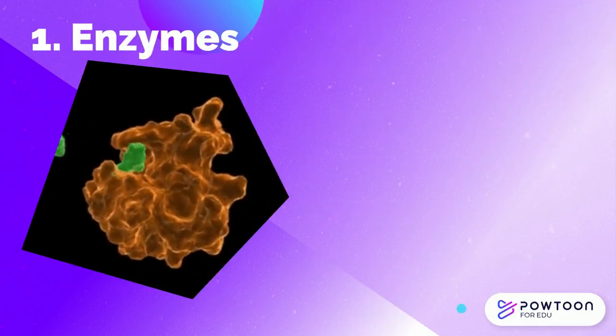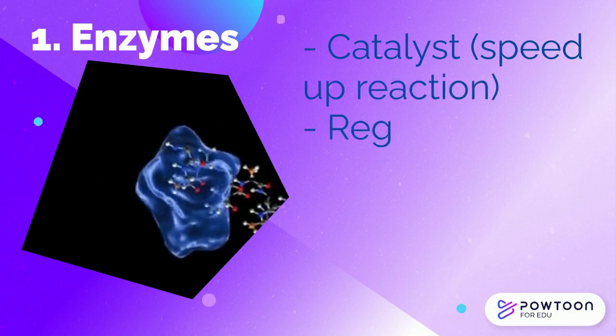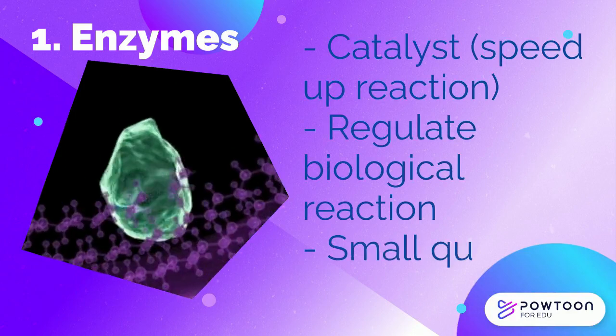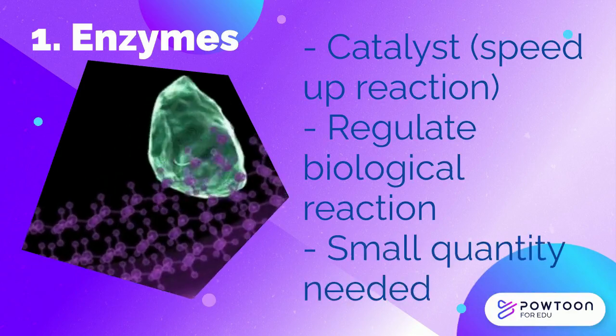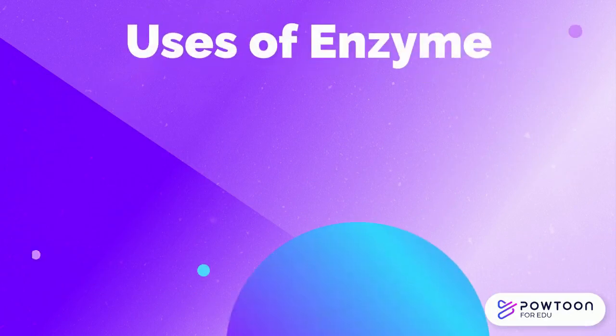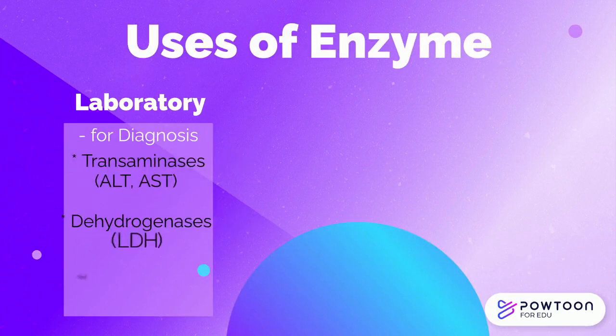Enzymes are proteins which act as biological catalysts, regulating the rate of biochemical reactions. Since enzymes can be used over and over again, only a small quantity is required to catalyze a reaction. Examples of groups of enzymes tested in the clinical laboratory used for diagnosis are the transaminases, dehydrogenases, and phosphatases.